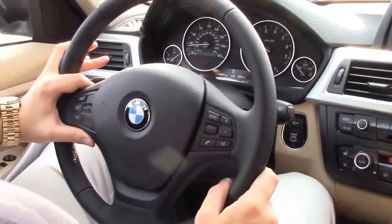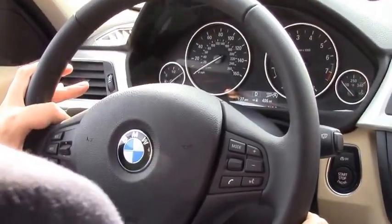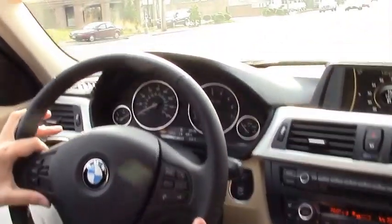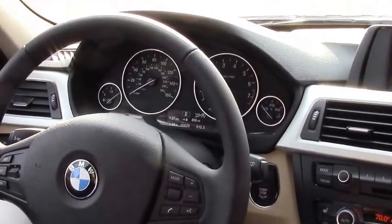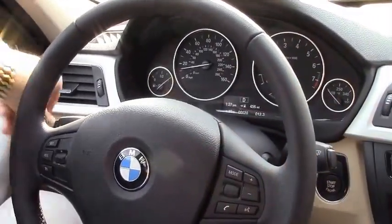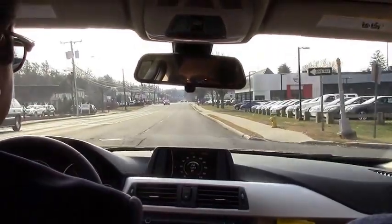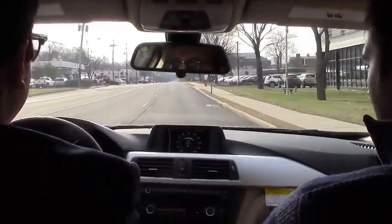On the steering wheel, you have multifunction controls for cruise control, radio volume, and telephone for your Bluetooth. All our cars have Bluetooth standard, windshield wiper controls, and rain sensing wipers — once it starts to rain, just hit this button on the edge. The headlights come on automatically when it gets dark. All our cars also have push button start: as long as the key is inside the car, press the brake, hit the start button, and the car is ready to go.